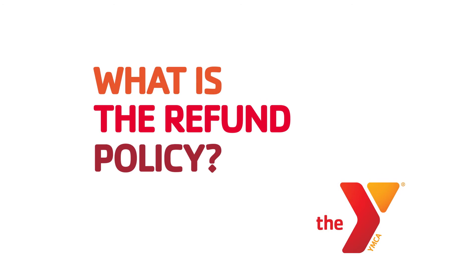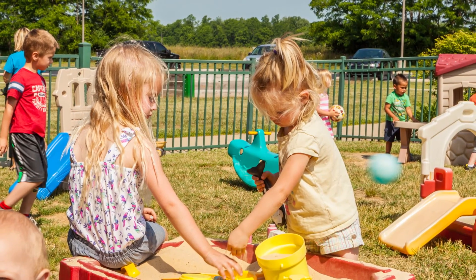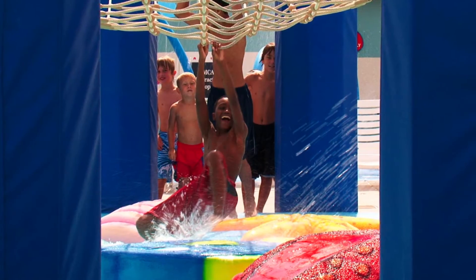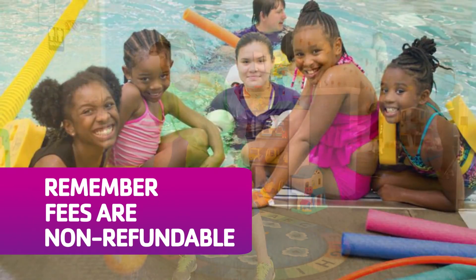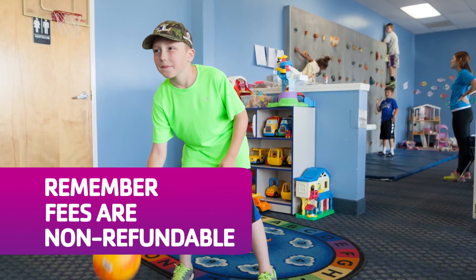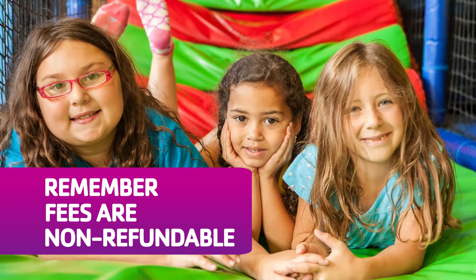What's the refund policy? Deposits and registration fees are non-refundable for all summer camps. If your child attends any portion of a particular week of camp, the entire weekly fee is non-refundable. We only offer weekly rates, so for one price, your child can attend one day or all five days of camp each week.